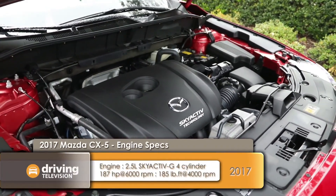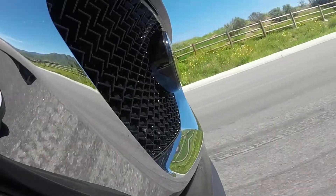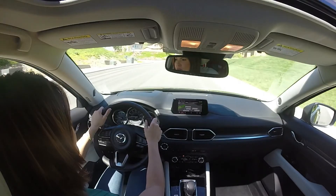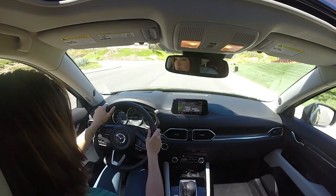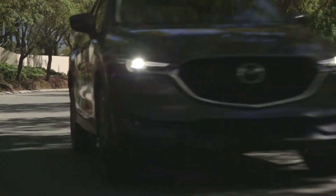We're going to be seeing the same engines from last year, but what's very exciting for North America is the introduction of the Skyactiv-D diesel engine. When asking Mazda representatives for pricing and engine output details, they basically said we'll know when they know — so you'll know when we know.